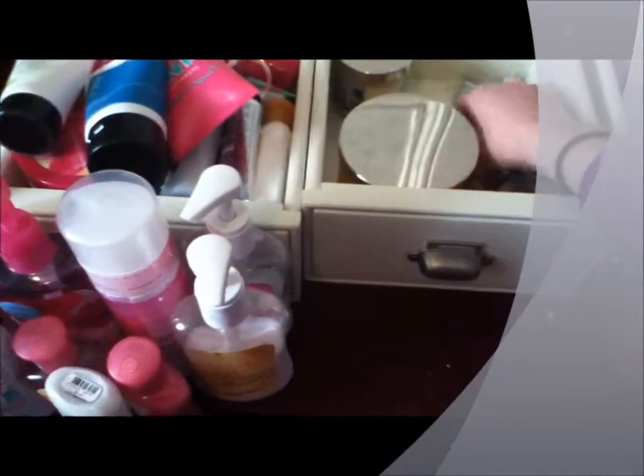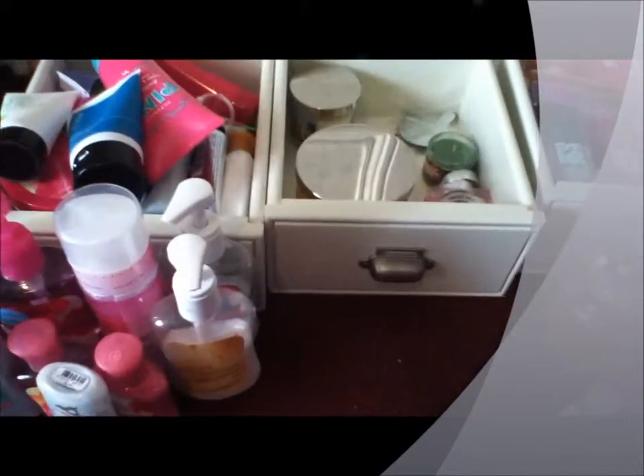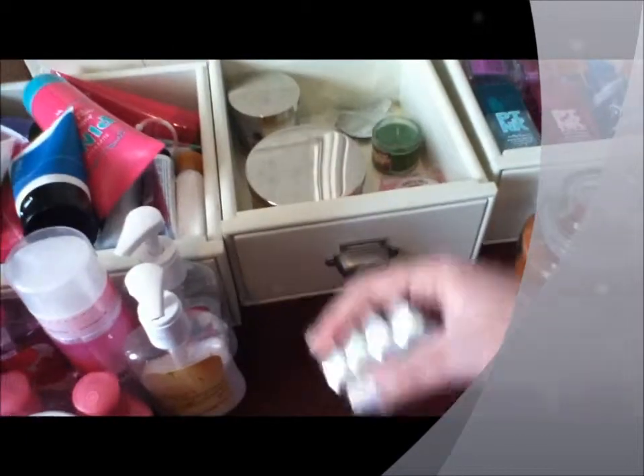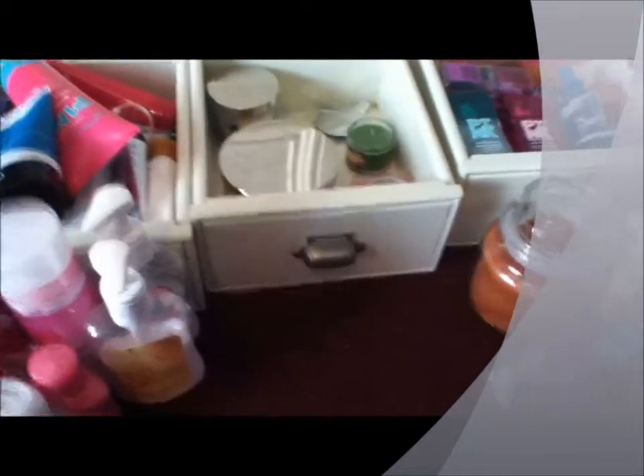I just have some little tea light candles that I keep in here so I don't have to put them all over the place — just in one place. I got these at AC Moore, which is a craft store.